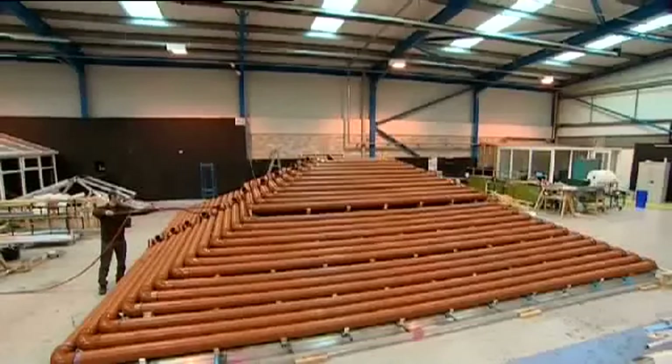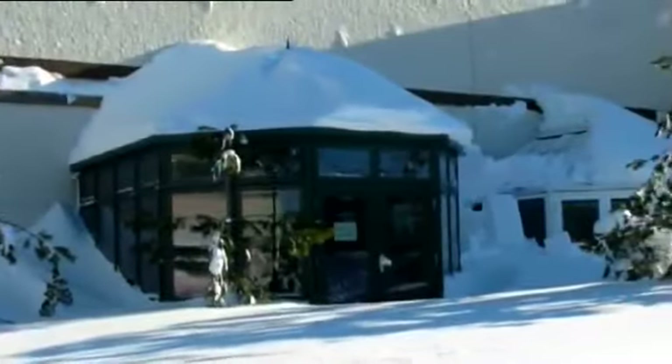The conservatory has to withstand a number of different forces: the dead load from snow, but worse than that, wind.